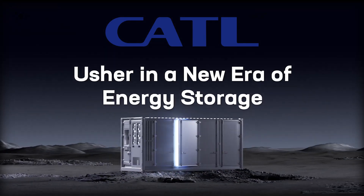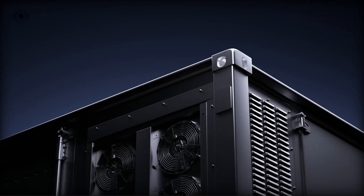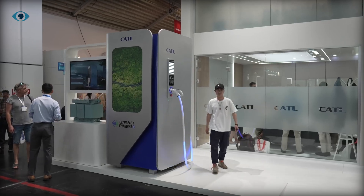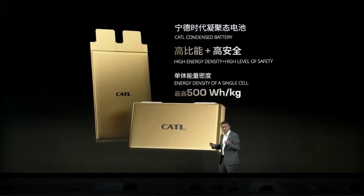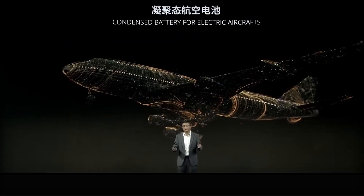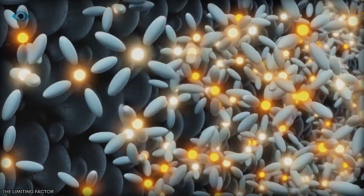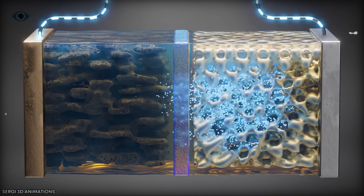Enter CATL. Instead of trying to perfect a flawed system, they've gone in a completely different direction. They've tapped into the genius of nature itself with something called biomimicry. They're copying the incredible designs found in nature to solve one of the biggest problems in battery tech. The result? A biomimetic electrolyte interface that's not just good — it's potentially game-changing.